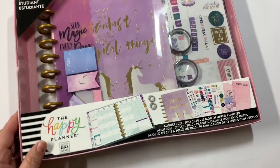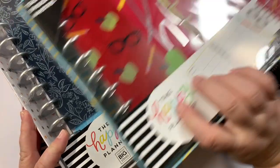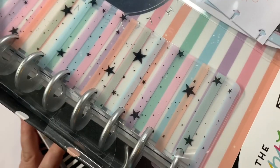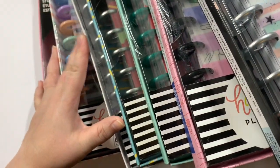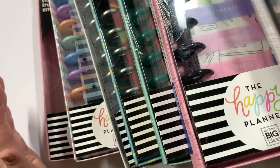Hey everyone, Kristi with Anchor Life 5. Thanks for stopping by and joining me. So I'm a member of these Facebook groups all about the Happy Planner, and I have seen people going crazy buying the Happy Planner teacher and student kits at Michael's for next to nothing. So I went and I found some — just a few. I found all of these kits for $3 or under at Michael's, and I'm so flippin excited.